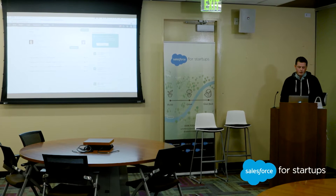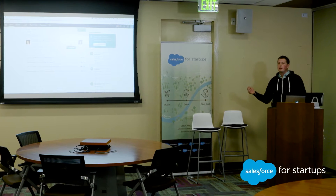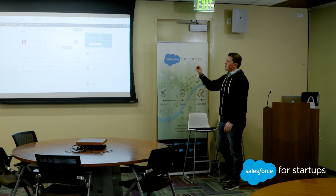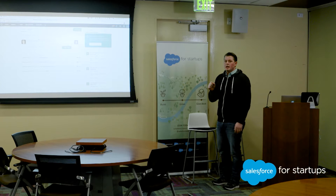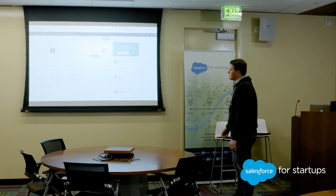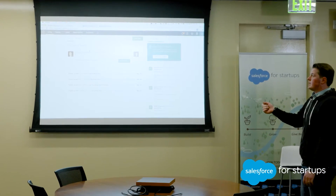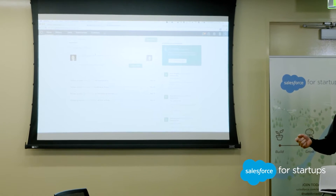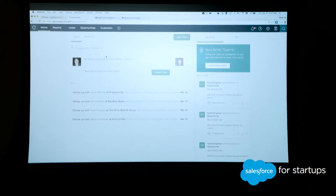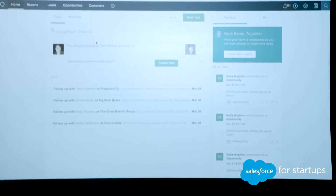Right away when you log in, you'll see suggested tasks — these aren't tasks I've created manually. It's actually Salesforce IQ going through and reading the emails, seeing the cadence and how fast I respond to people. If someone has asked me a question — like Tony Piazza saying 'how about tomorrow afternoon?' — Salesforce IQ can see that email and also check the calendar to see that I don't have a calendar event set with that point of contact. It will surface that in the suggested tasks so I don't drop the ball.